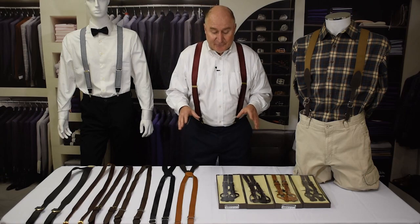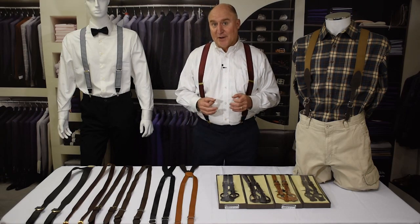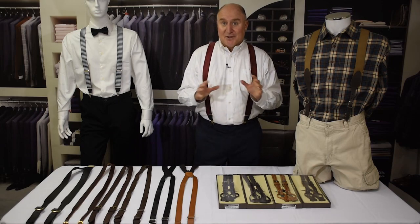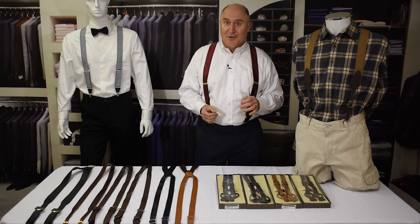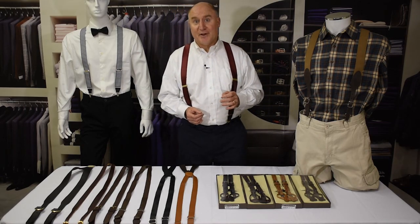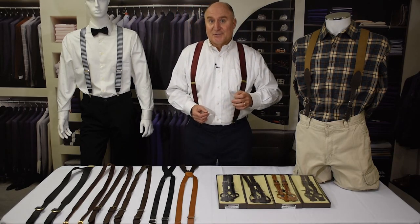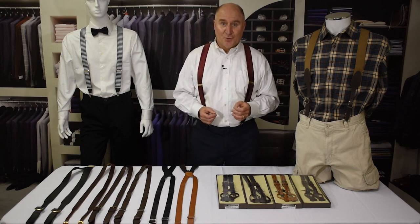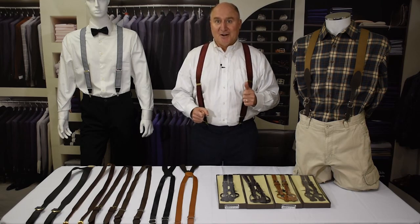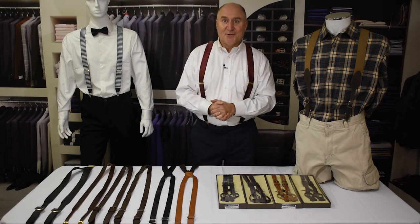I hope we've given you a few good ideas about different types of wedding suspenders and how to go through the thought and decision process when you're looking at them. If you have any questions, please give us a call — we love helping with weddings. Our number in the U.S. is 800-393-4508. Outside the U.S., 410-987-4212. And please, if you like this video, click the like button, subscribe, share, and thank you so much for watching SuspenderStore.